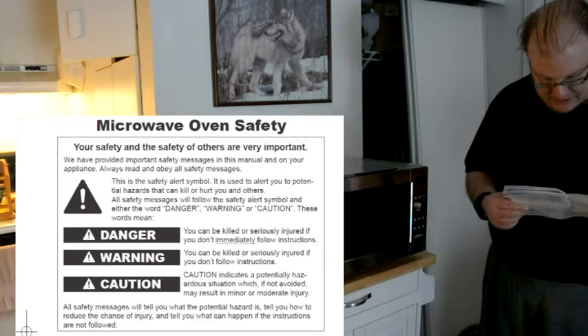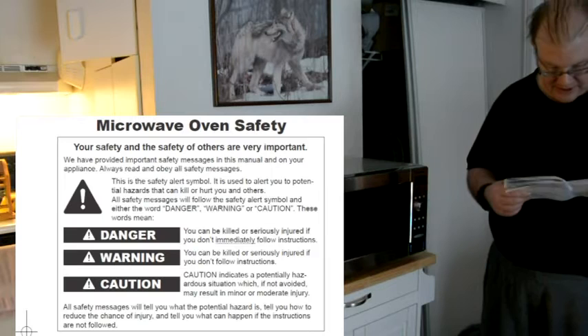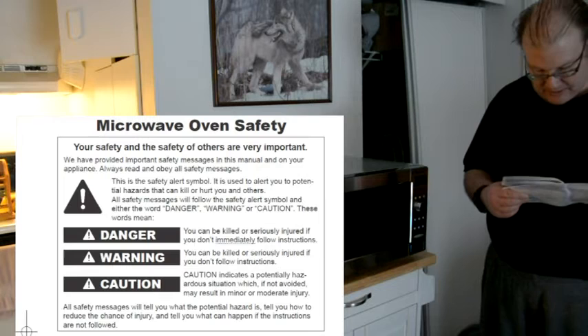Always read and obey the safety messages. There's an alert sign, warning, danger, and caution. You can be killed or seriously injured if you don't immediately follow instructions. Same thing with warning and caution — there can be potentially hazardous situations which, if not avoided, may result in minor or moderate injury.